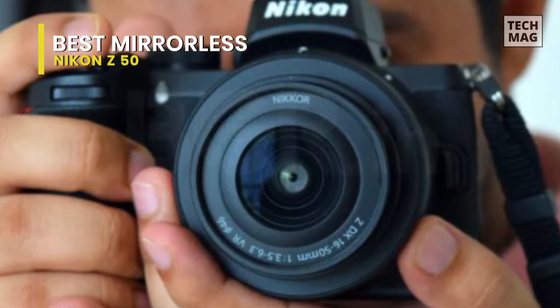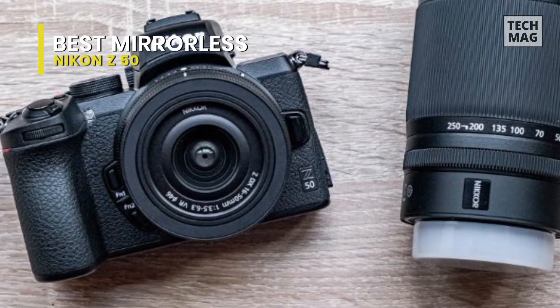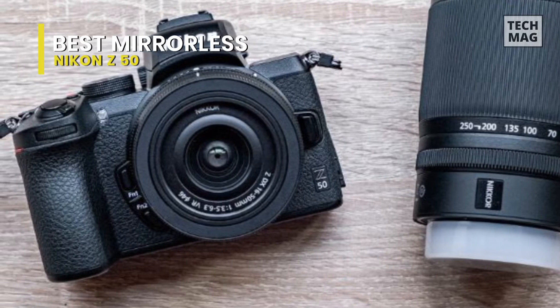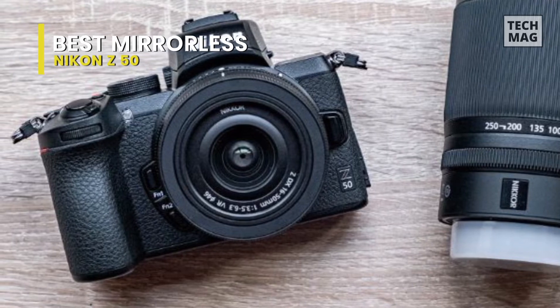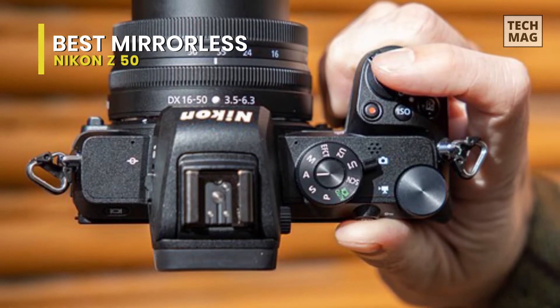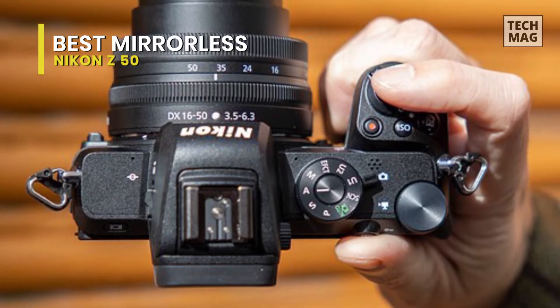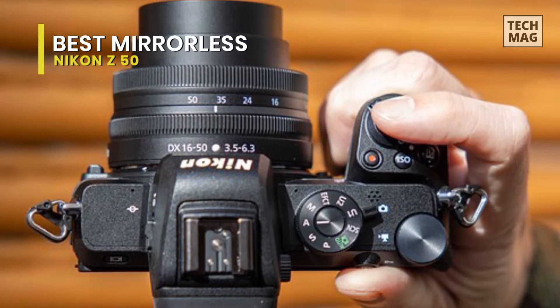The two Z-mount DX lenses launched with the camera — the 16-50mm VR and the DX 50-250mm VR — are both attractive choices for those who want to keep their camera kit small and lightweight. For those who want more lens options, there are plenty of excellent Z-mount full-frame lenses already available, as well as older Nikon F lenses, both DX and FX, using the FTZ adapter.